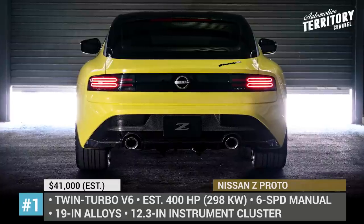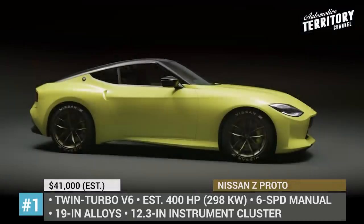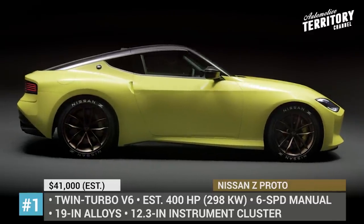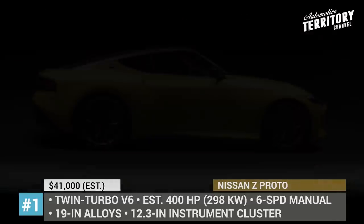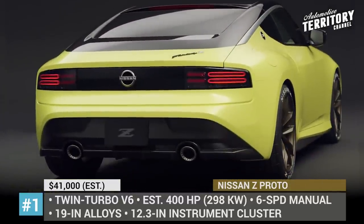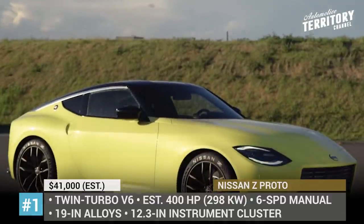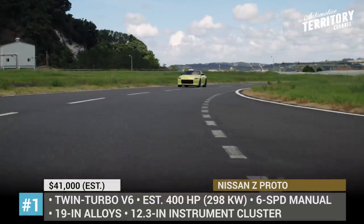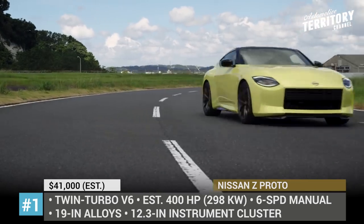Nissan Z Proto. It has been 11 years since Nissan added a new nameplate to the Z series. We have no doubts that the Z Proto gives us a preview of the next-generation model, which is likely to be labeled 400Z. Sitting lower and being 5 inches longer than the current sports car, the coupe boasts a more elegant shape than its predecessor.